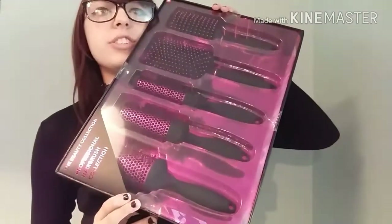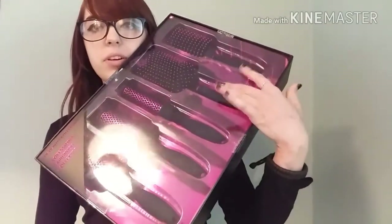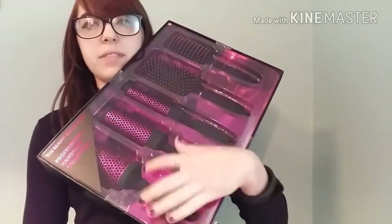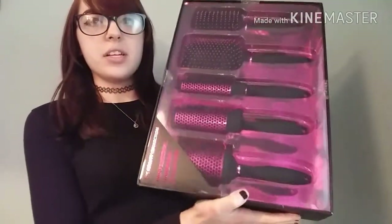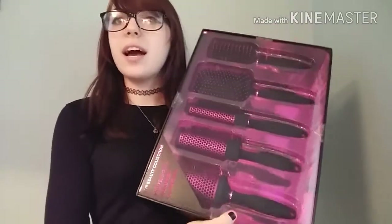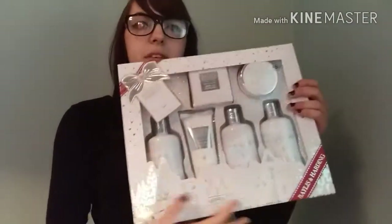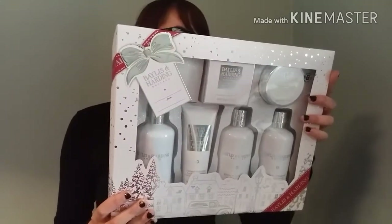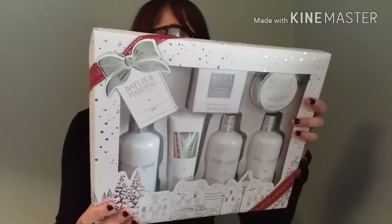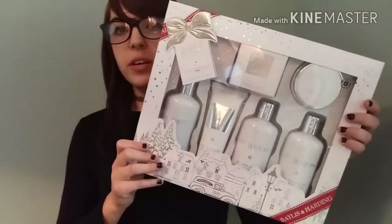I also got a giant hairbrush set with two regular brushes and three curl ones in different sizes, which is pretty cool. And then from my friends I got a Fortnum & Mason massive bath set — it includes a body wash, shower cream, hand and body lotion, a soap, bath crystals, and bath milk. It's a really massive and lovely set.